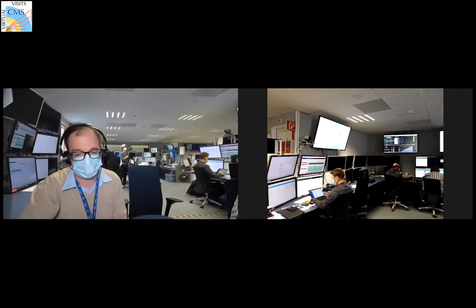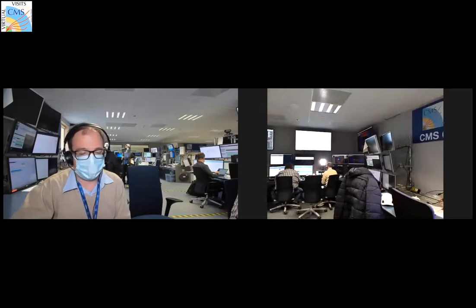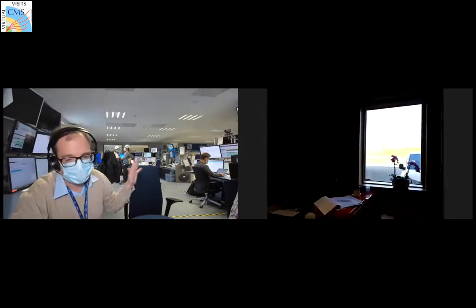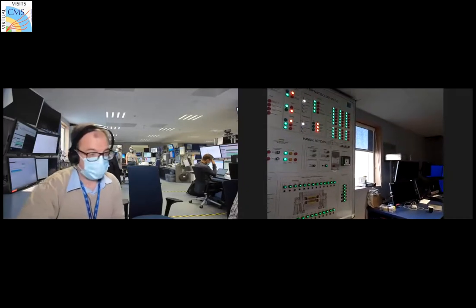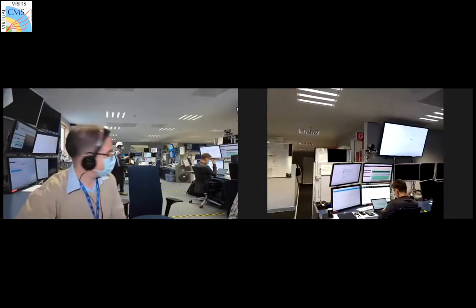In the old times the control room used to be much busier than now, but due to COVID we have to keep some distance and we are moving part of the activities outside as much as we can.